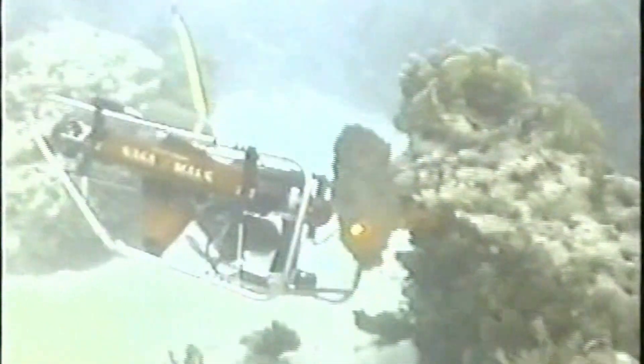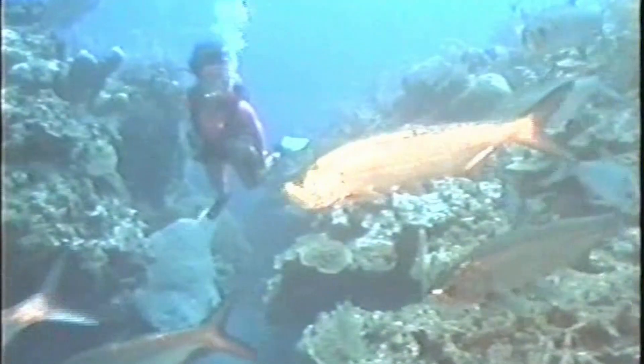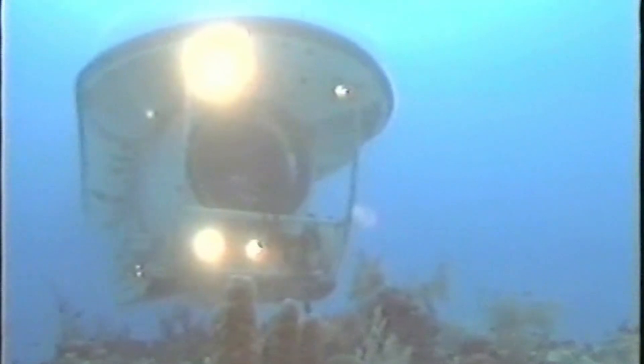The UELS can be used to locate equipment, instruments, submersibles, divers, or any other object operating in a marine environment.